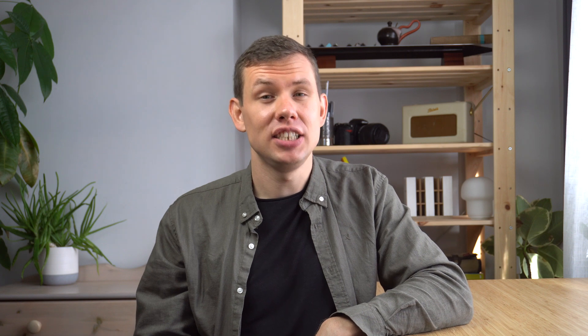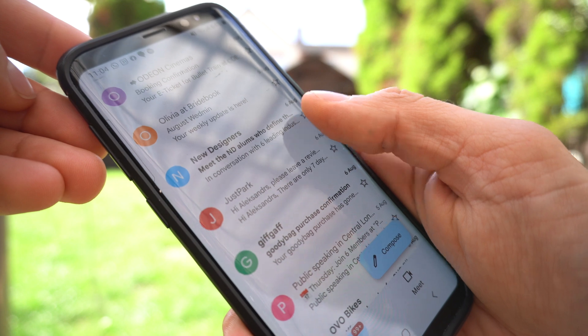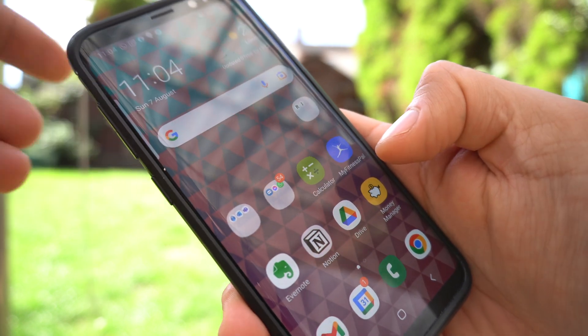The next two apps on the list are Gmail and Google Calendar. I group them together because they're quite interchangeable — you use email with a calendar to organize your life and stay in touch with people. Gmail is quite self-explanatory; I like it because it's very popular and everybody uses it.